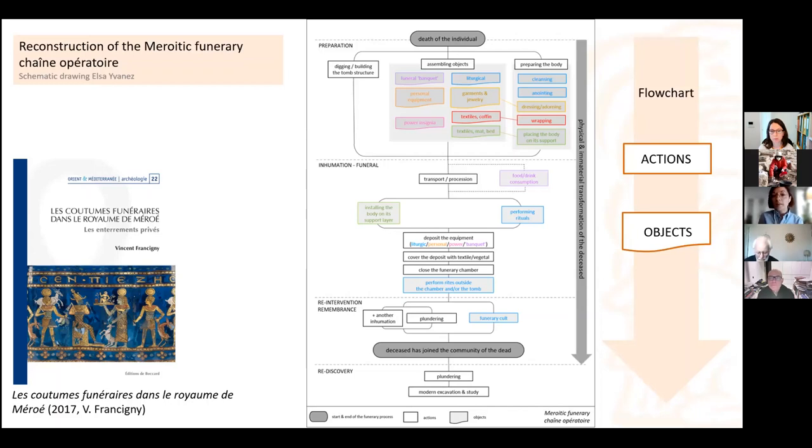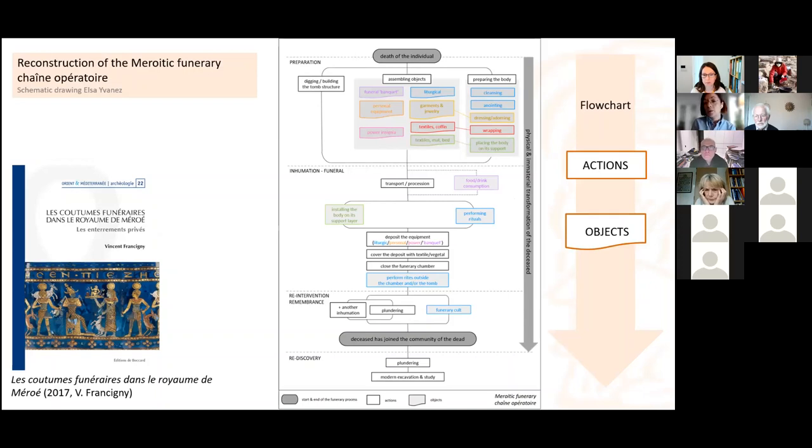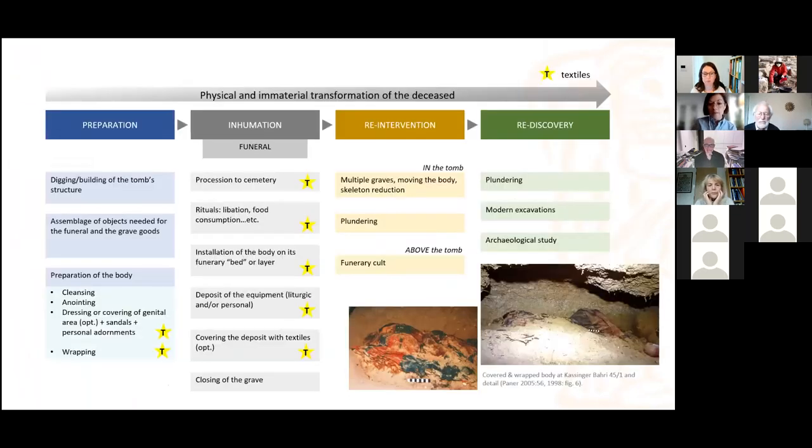Each of these stages of course has an impact on the textile material, and here I really dissociated the actions — in rectangular boxes — from the actual objects. We can see, for example, that textiles are part of the assemblage you need to put together to bring a deceased to rest, but they are also part of different stages and actions of preparing the body: the dressing, adorning, the wrapping, and also placing the body on its funerary support. When drawn out visually, you can see all the little markers indicating the many moments in this chaîne opératoire where textiles can occur as an essential actor of the funerary process.